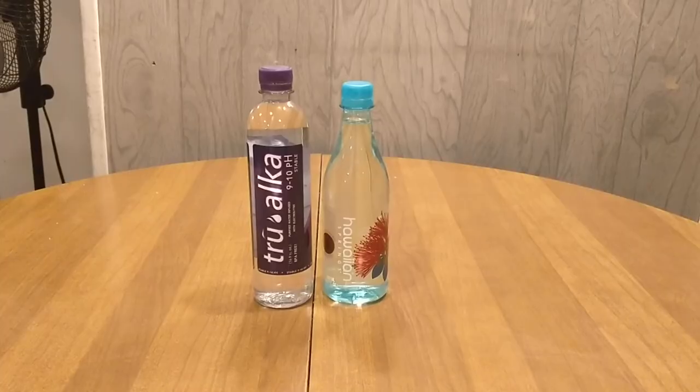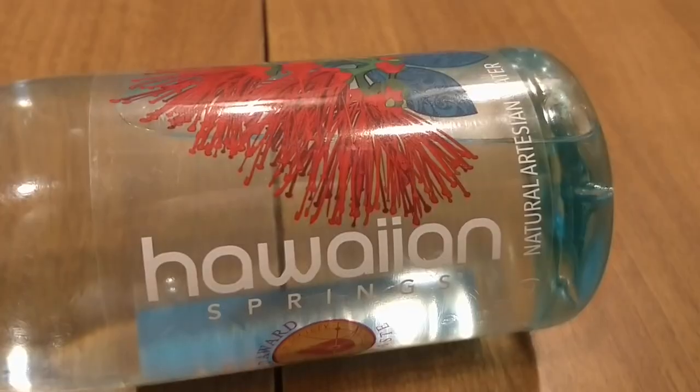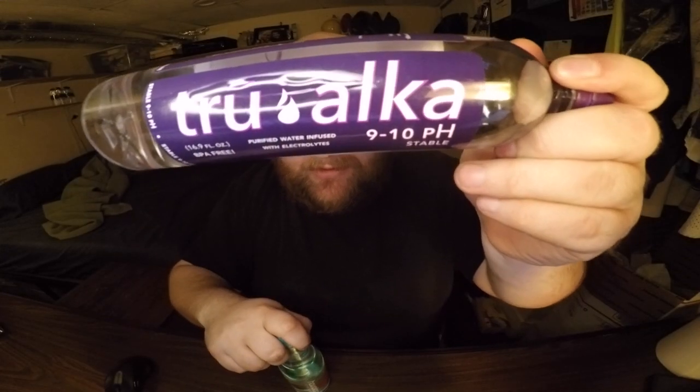Hey, what's up everybody? Here's another water comparison video. Today we're comparing these two waters. First up is Hawaiian Springs water. Next up is True Alka water.